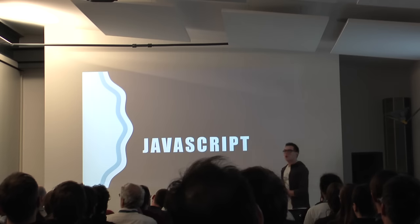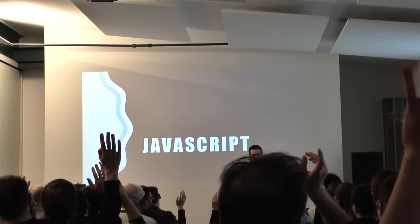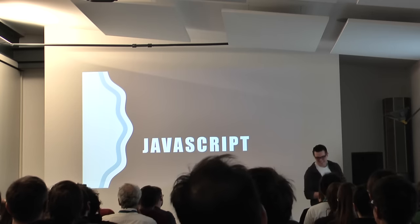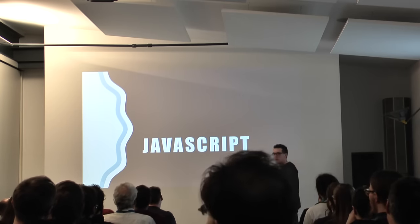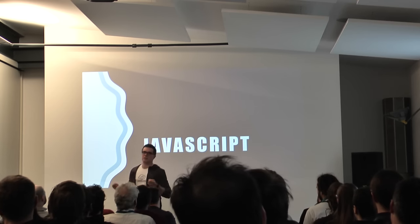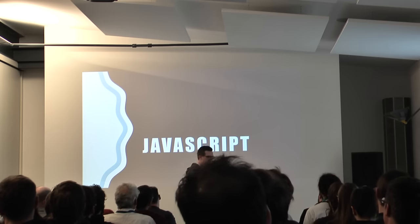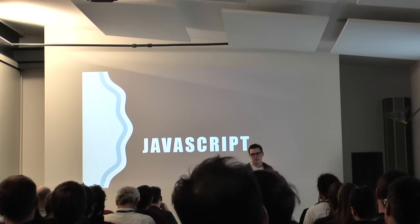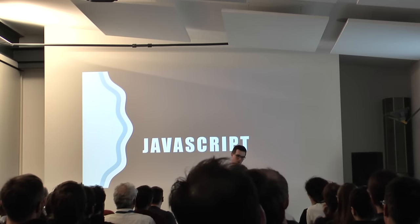First question: who in the room writes JavaScript code regularly? So it's very popular. My idea was that I would introduce each technology with a short code example and explain what it looks like and what it feels like. But for JavaScript, I thought, that's boring — you all know JavaScript, so maybe we should just do a little quiz on JavaScript.